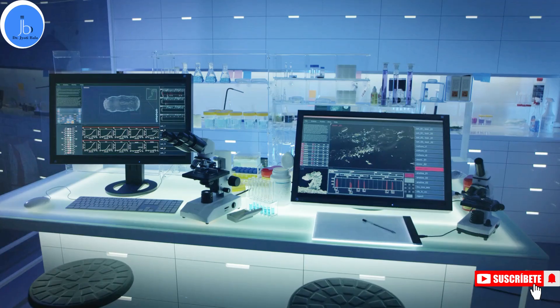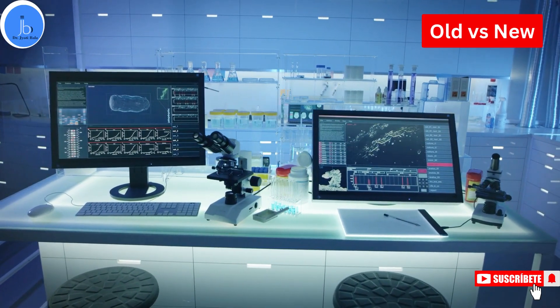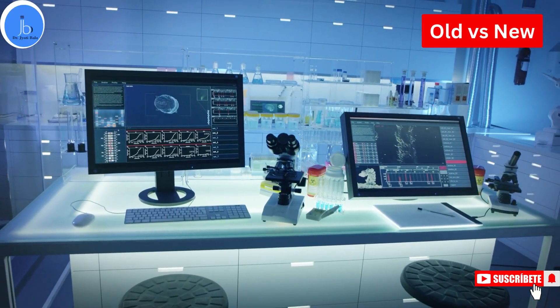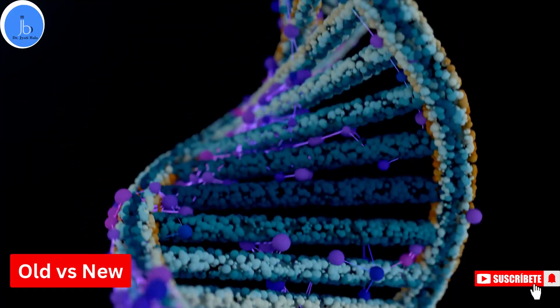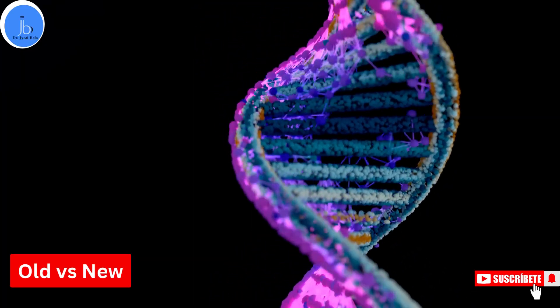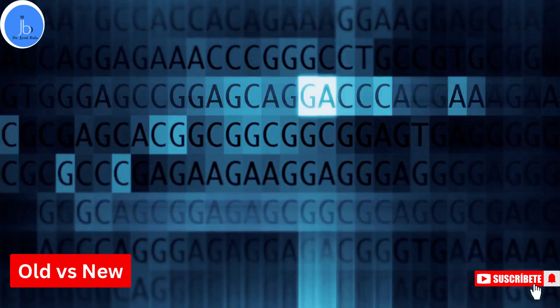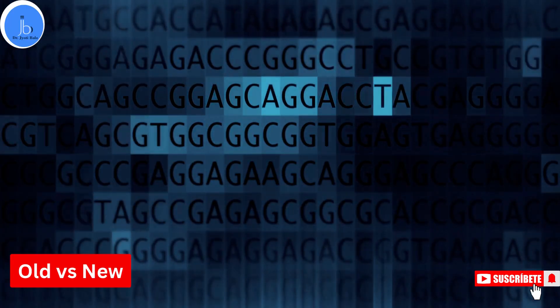Now let's compare old versus new technology in the domain of sequencing. In the past, scientists used Sanger sequencing, which could only read small sections at a time — like reading a book word by word. But next generation sequencing is like having a super scanner that can read millions of words, or in this case DNA letters, all at once. This makes it much faster, cheaper, and more powerful.